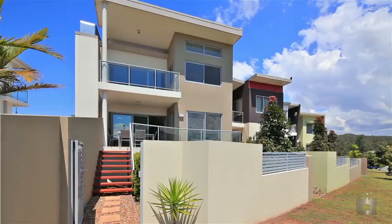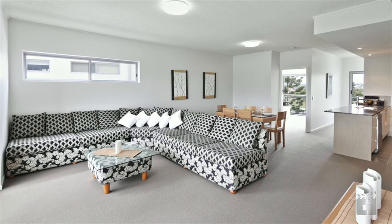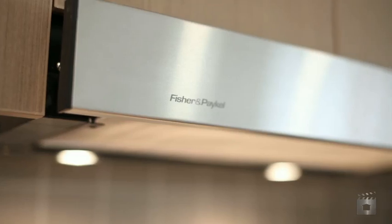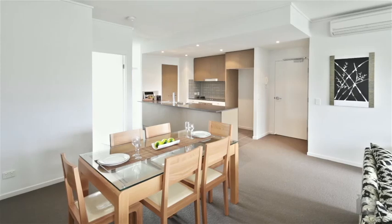Welcome to apartment 26 inside Walk on Scottsdale. This property is a quality brand new 3 bedroom apartment with landscaped private outdoor living. This is the final remaining apartment and ideal for both owner occupiers or investors.